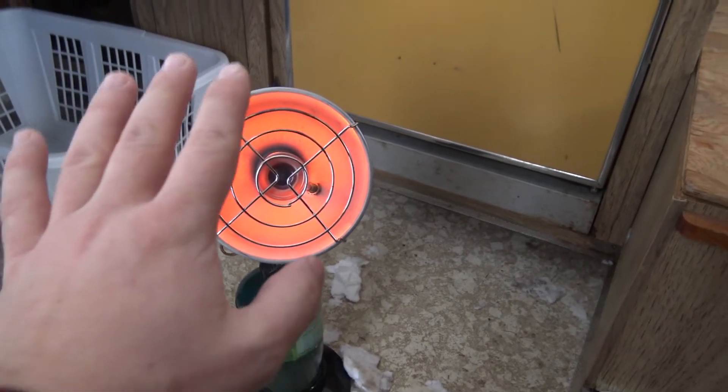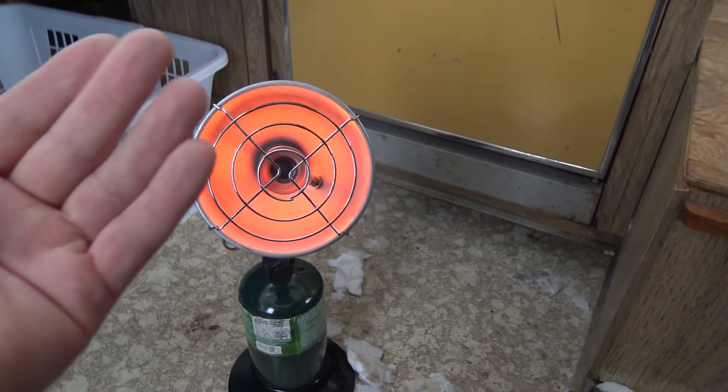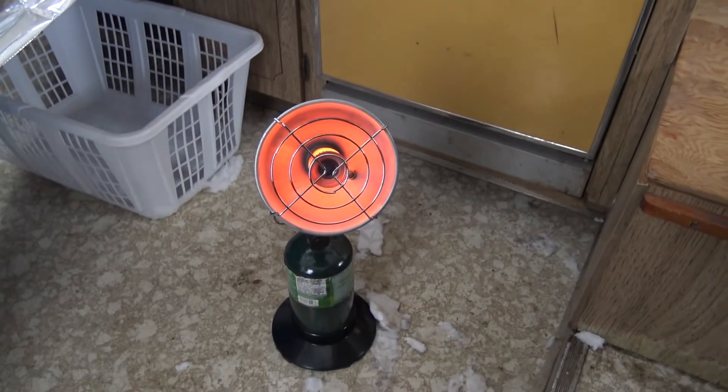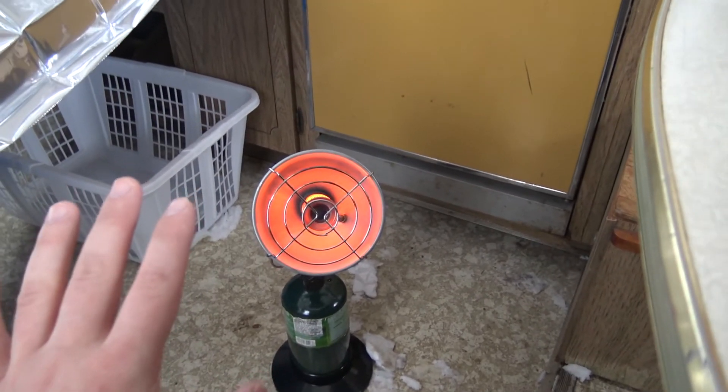I got my nice little propane heater here which is giving me lots of nice warm heat, and I got my mylar blanket which is reflecting the heat down. So yeah, it's pretty toasty in here, and once you get that cracker going.